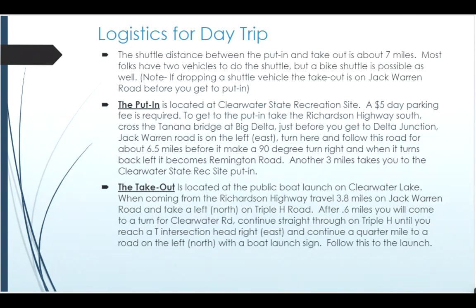There is a five-dollar-a-day parking fee there, just to be aware of. The takeout is a little harder to get to — it's located off of Jack Warren Road. 3.8 miles after you leave the Richardson Highway, on your left or north side of the road, you'll see Triple H Road. You come down that, and after 0.6 miles there's a big bend to the right; you actually stay straight on Clearwater Road until you get to a T intersection. Once you hit the T intersection, you head to the right and follow the sign to your left to the boat launch.